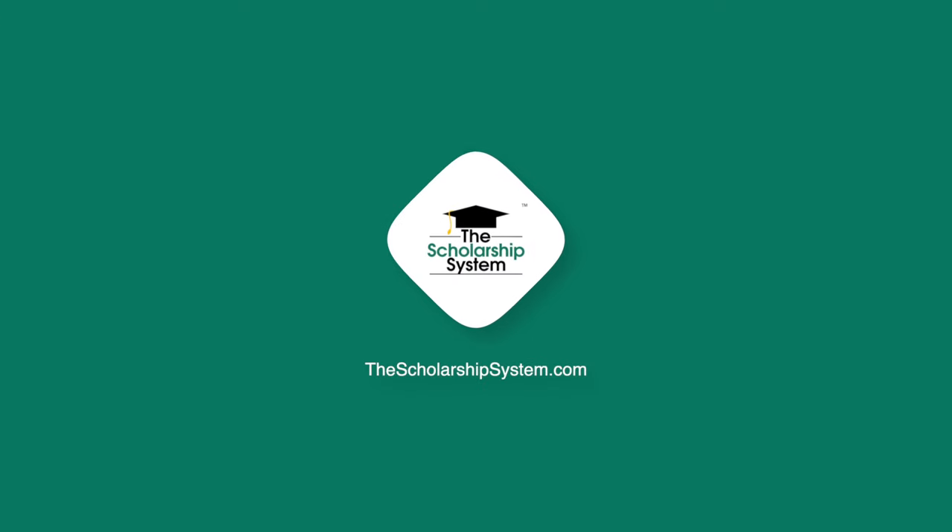FAFSA, which stands for the Free Application for Federal Student Aid, is a very important step in this process. This application is how federal entities, state entities, and even universities use your family's financial information to make decisions on financial aid packages. There are schools where even if you are not eligible for government money, they won't give you any money if you don't do the form. It is used by many different people to make important decisions that will impact how much your student has to borrow or how much you as a family are going to pay.